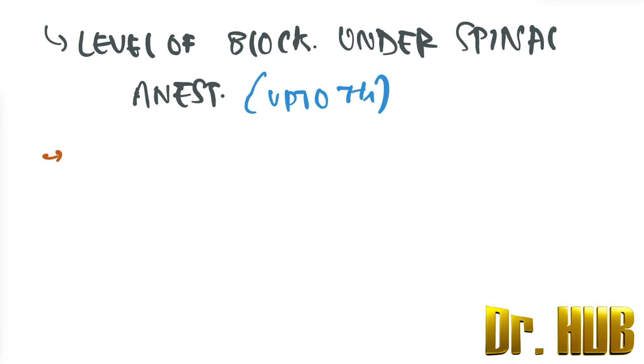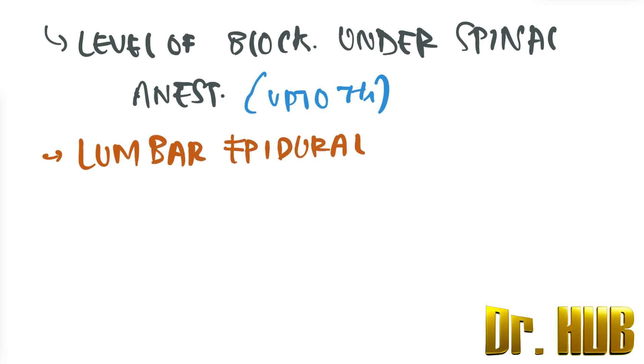In terms of the lumbar epidural, it is the most preferred technique for painless labor.